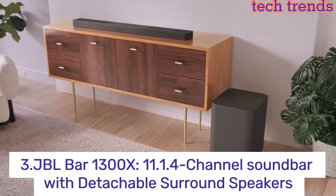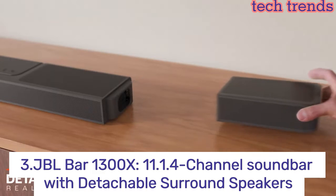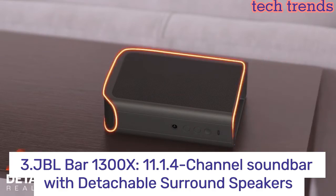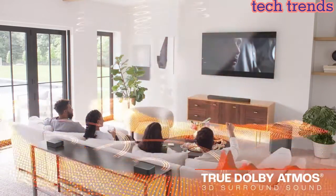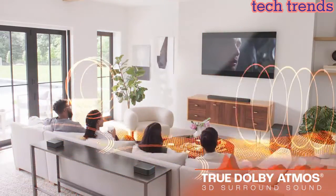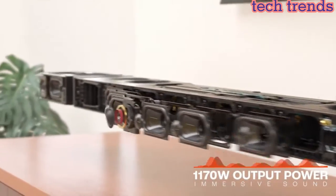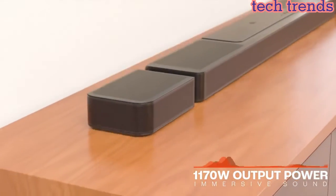Number 3. JBL Bar 1300X, 11.1.4 channel soundbar with detachable surround speakers, True Dolby Atmos, DTS-X, and Multi-Beam surround sound. Immerse yourself in theater-quality 3D sound with 4 up-firing drivers in the main bar and 2 more in the detachable speakers.